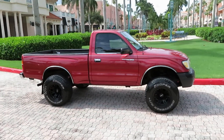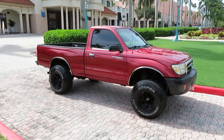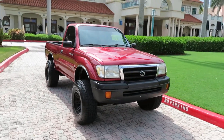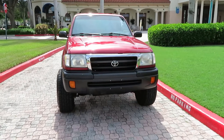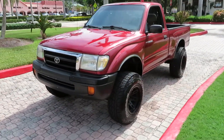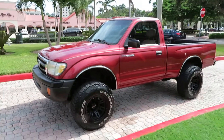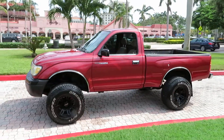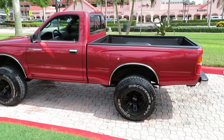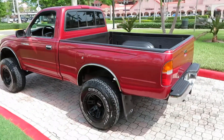1999 Toyota Tacoma four-cylinder four-wheel-drive single cab, just over a hundred thousand miles — real low miles for the year. Virtually rust-free truck, it's a Florida truck most of its life. Very nice straight truck, clean CarFax, clean AutoCheck, has a small lift kit.